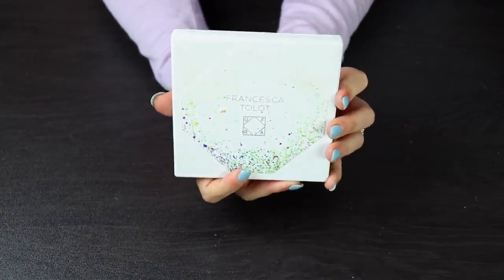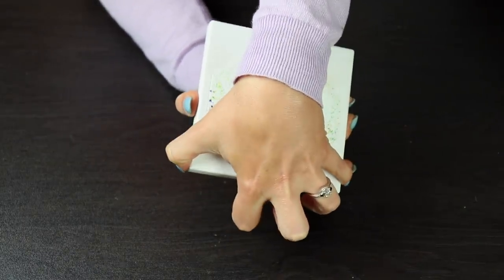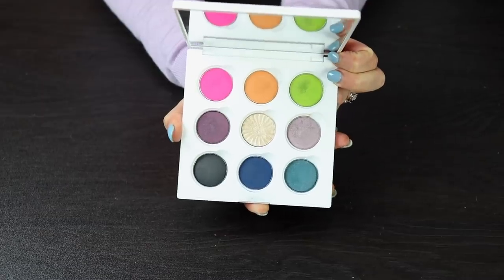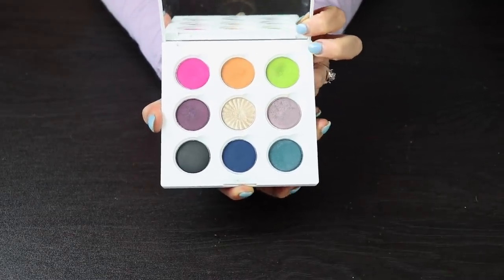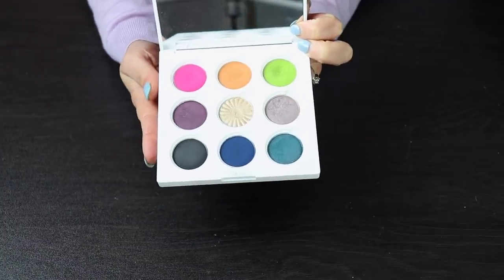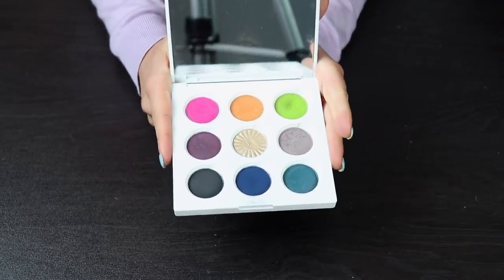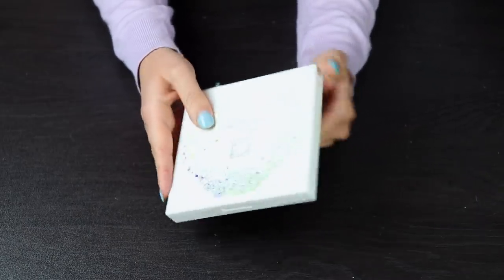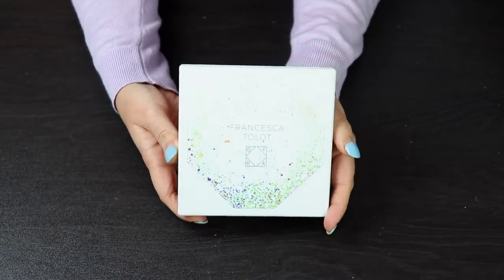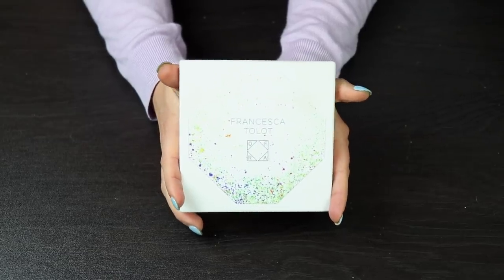I'm also going to be decluttering this one — this is the Francesca Talat collab with Ofra. I ended up getting this at Imats, and I didn't swatch it before I bought it, which was a huge mistake. I did not realize that most of these are shimmers — the only mattes are the pink, orange, blue, and black; all of the others are either satins or shimmers, and I'm not a fan of satins at all. I didn't even think they performed very well. The packaging is really nice and sturdy, but the shadows inside I thought were really bad, so I'm going to see if I can find someone else who might want this.